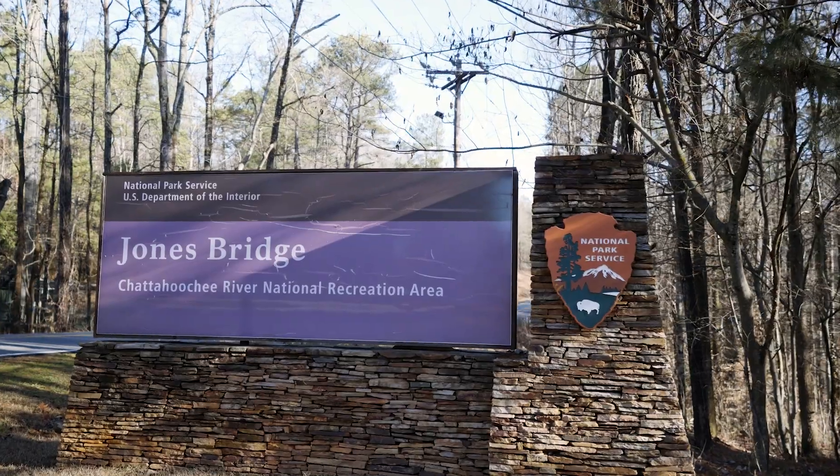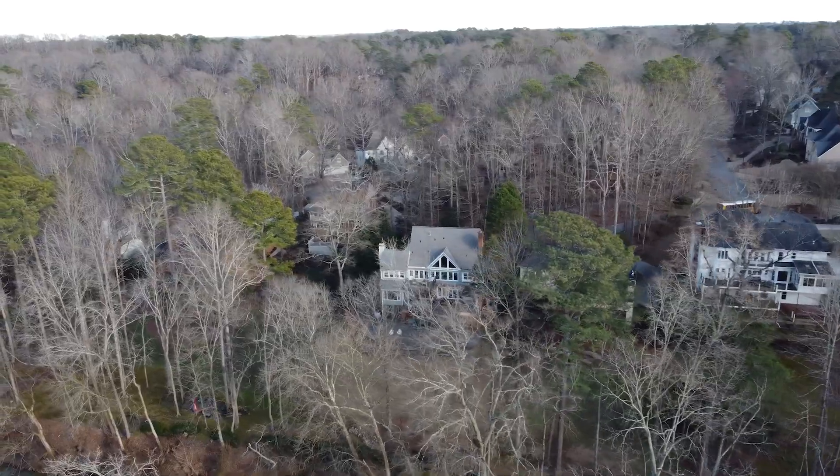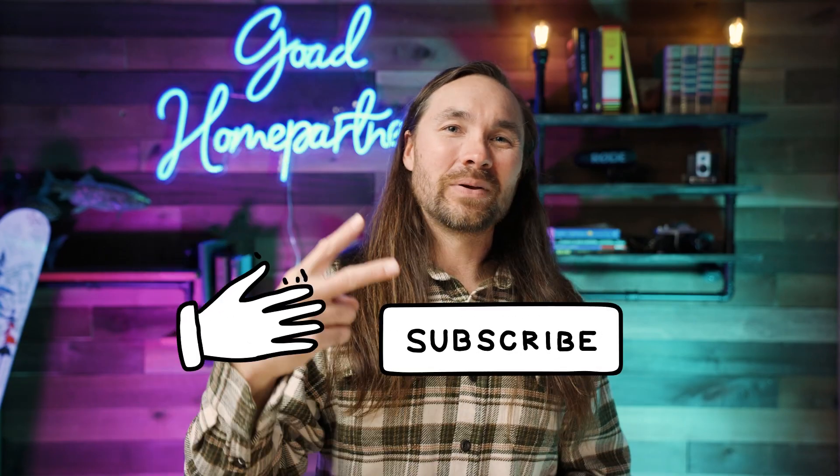That's a wrap on Jones Bridge. I love the Chattahoochee River National Area and all the communities that surround it. If this video was helpful for you in any way, let us know in the comments below. Like, subscribe — don't miss another episode. Peace.